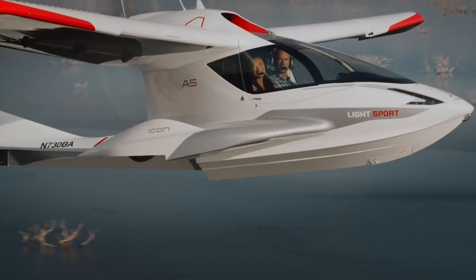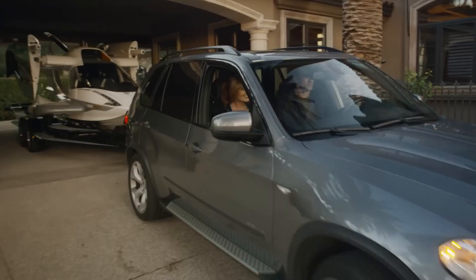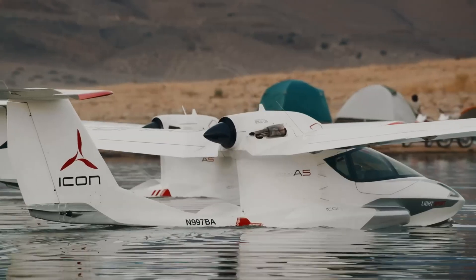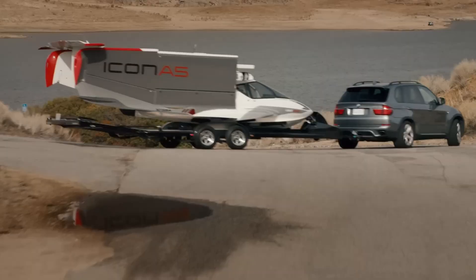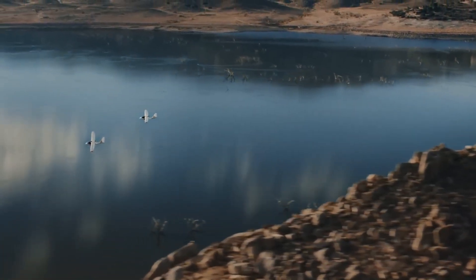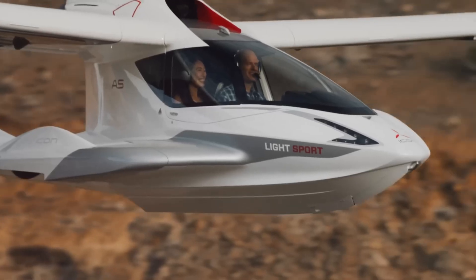The Icon A5 is a sleek, two-seat amphibious light-sport aircraft that redefines recreational flying by combining innovative design with unmatched ease of use. Built by Icon Aircraft, this compact yet capable plane is made for adventure seekers and weekend pilots who want the thrill of flying without the steep learning curve. What sets the A5 apart is its focus on safety and user-friendly technology.